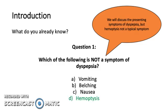The answer is D, hemoptysis. We will discuss the presenting symptoms of dyspepsia, but hemoptysis is not a typical symptom.